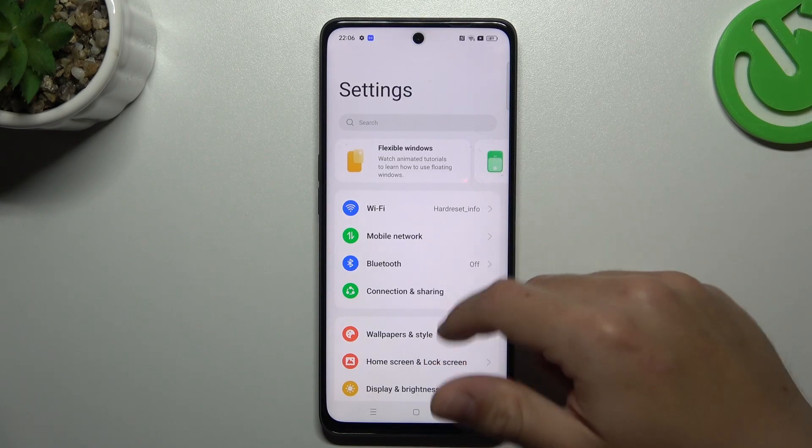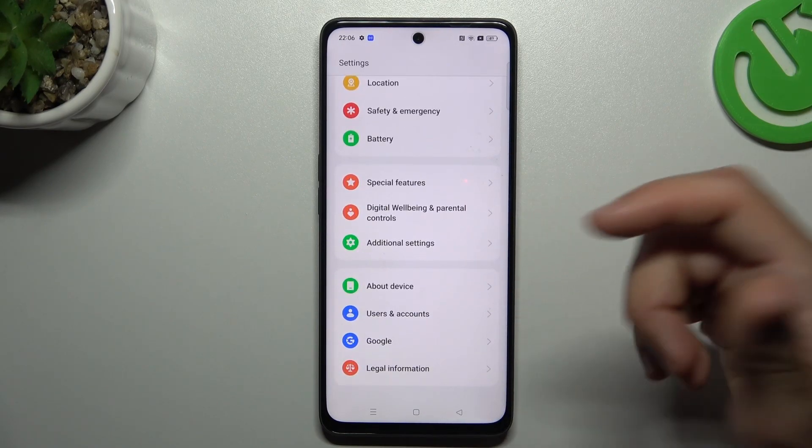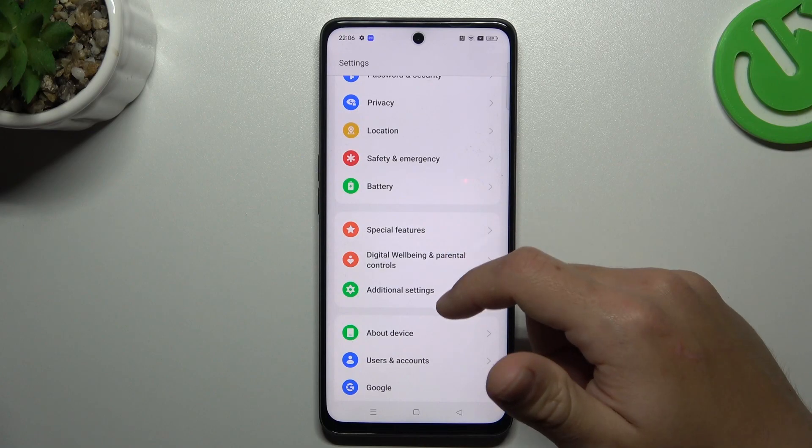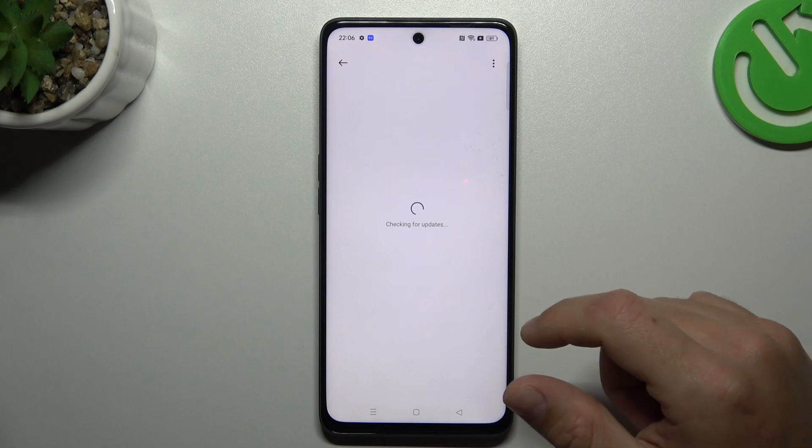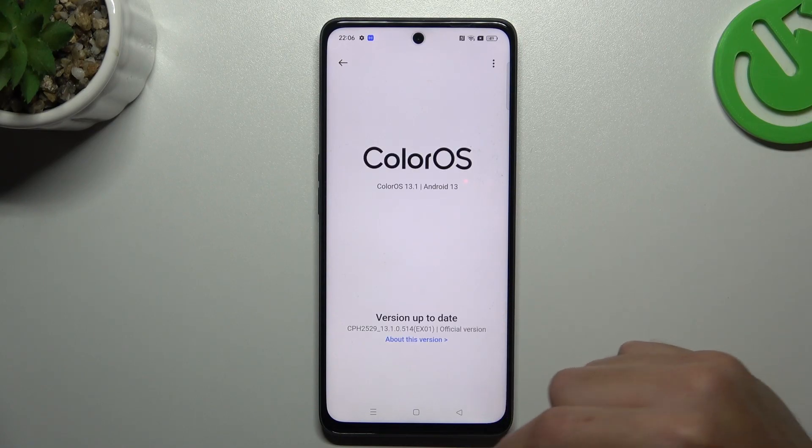In the next step, you can also try to download the update for your system. Go to the Oppo device settings, choose ColorOS and check for updates. If you have any, just download and install them.